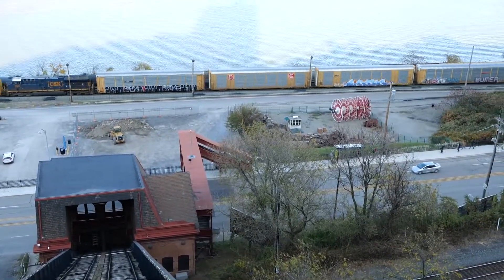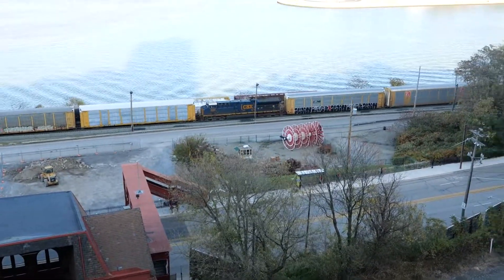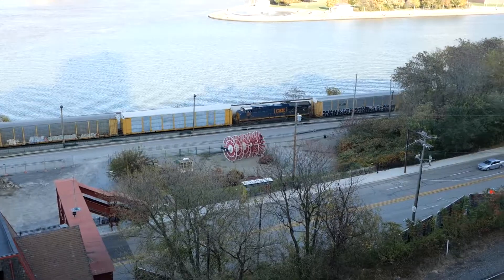On the way back down, we were treated to a view of a CSX auto rack unit train, and here you see the mid-train helper.